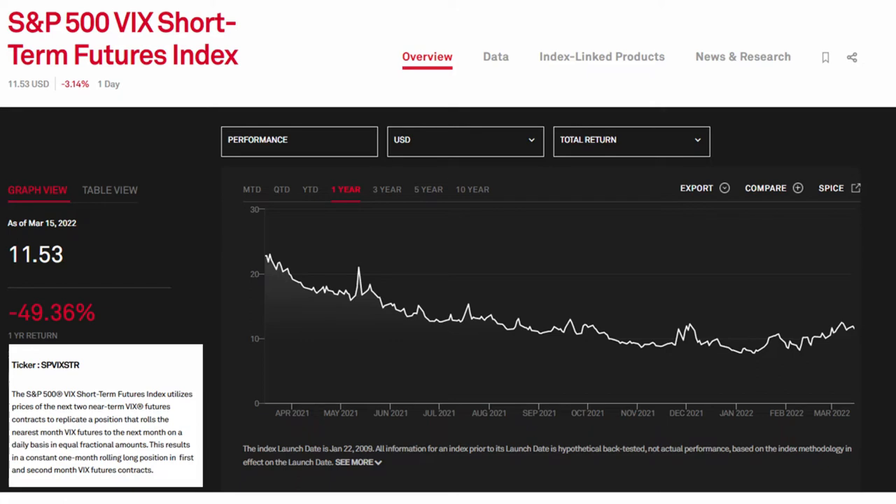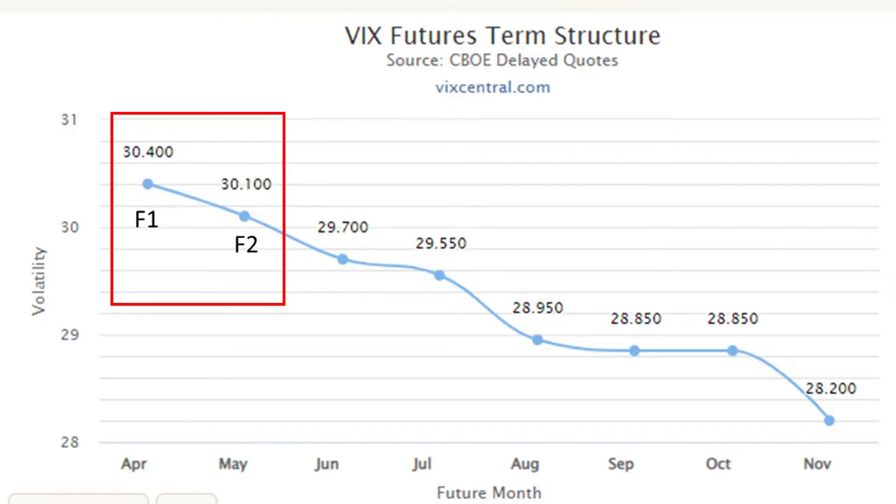In order to replicate this position, the index will be long the first and second month VIX futures in a percentage corresponding to where in their life cycle they are. Futures have a defined lifespan, so as each day goes by, a future that started exactly as a one-month future will become a 29-day future, then a 28-day future, and so on until expiration. That's why the position must be rolled out constantly in the corresponding percentages.